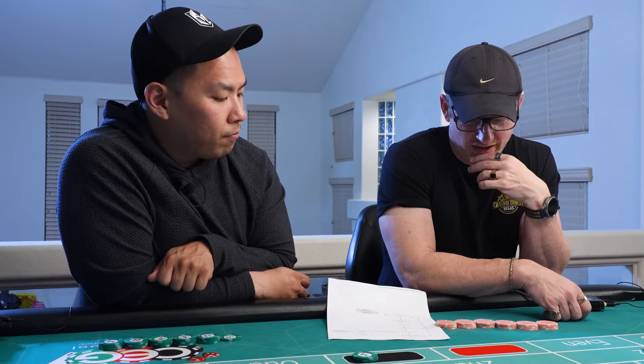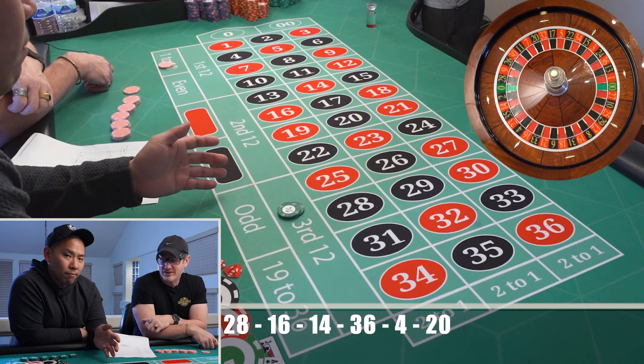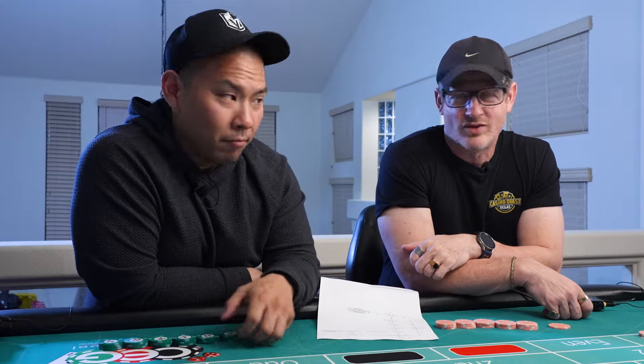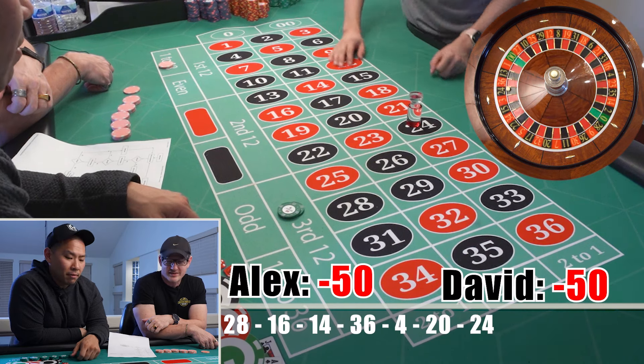This is not a couple system, by the way. This could be an angry couples system — 'Which step are you on? That's my money, not your money.' We both lose. So you're on your second game.